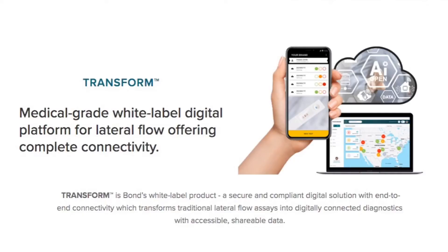Bond's technology has taken lateral flow technology to the next level, making the next generation of digitally connected lateral flow tests. Transform is Bond's medical grade white label digital platform for lateral flow.